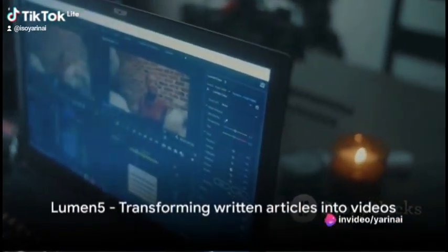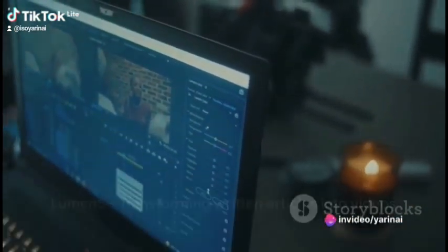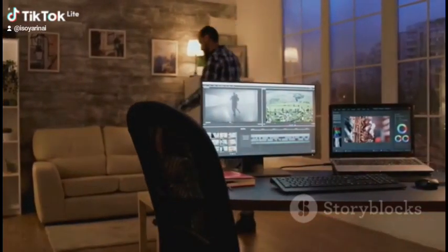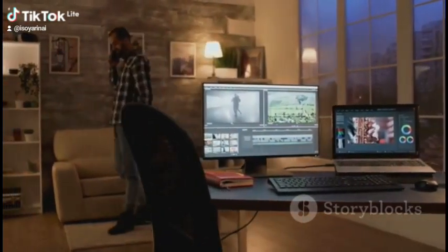First off, we have Lumen5, a tool that effortlessly transforms your written articles into eye-catching videos. Just input your text and let Lumen5 do the rest — it's as simple as that.